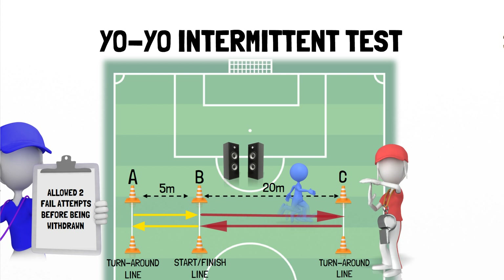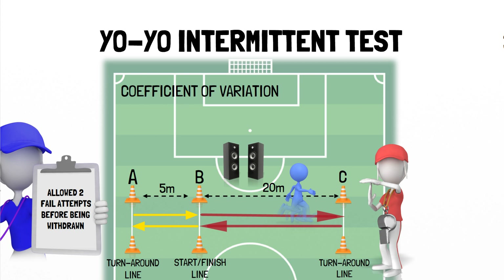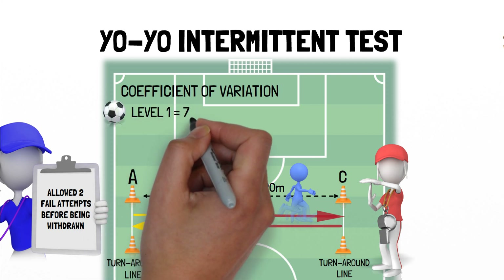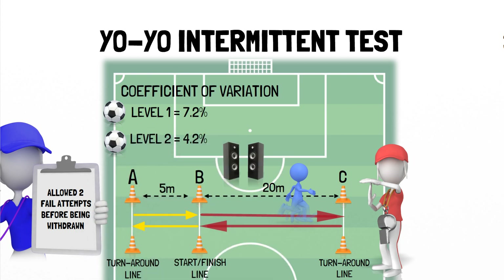In terms of reliability, the coefficient of variation is often used as an index of reliability, with a lower score indicating less variability in the data and so a more reliable test measurement. In a group of elite female soccer players, the coefficient of variation for level 1 was 7.2%, and for level 2 was 4.2% in a sample of Premier League Academy players.